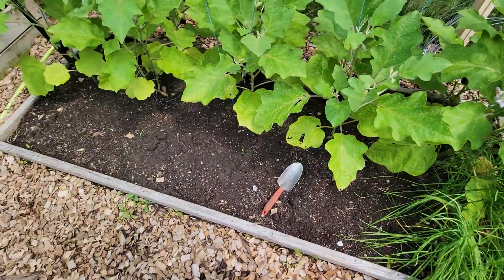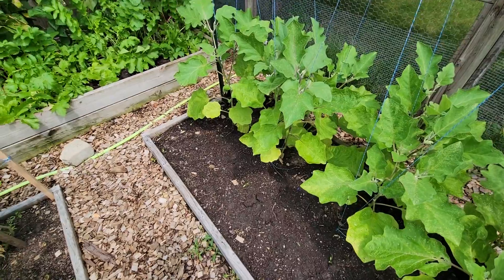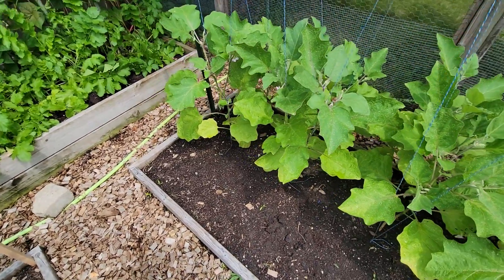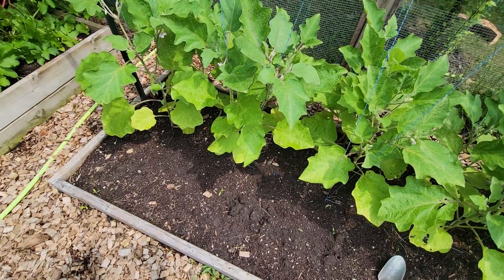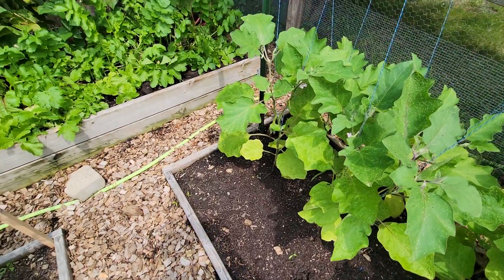This empty space was where the onions were, and I'm going to be putting in some more cilantro and dill for some of the canning that's going to happen later on.